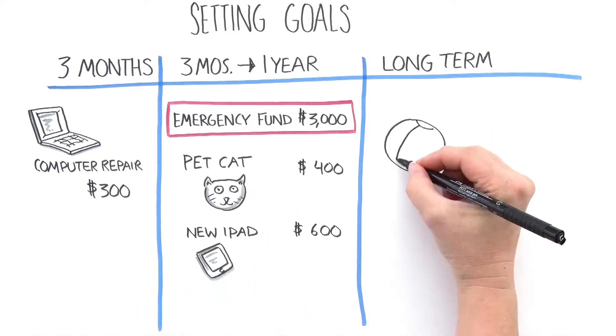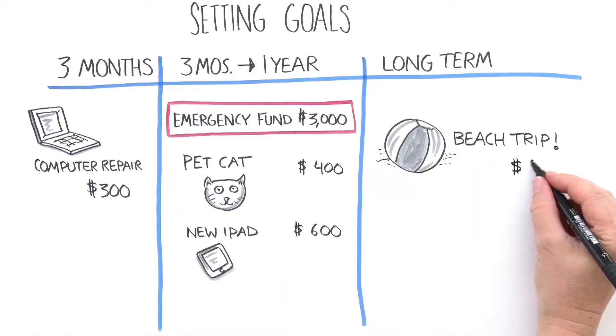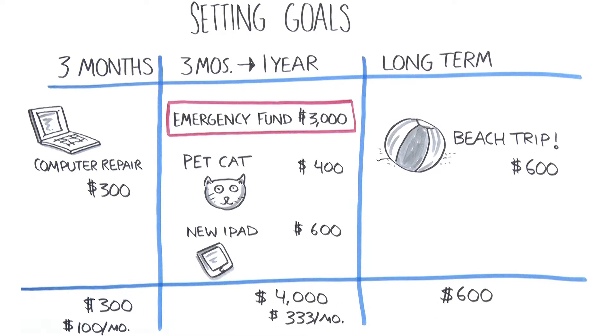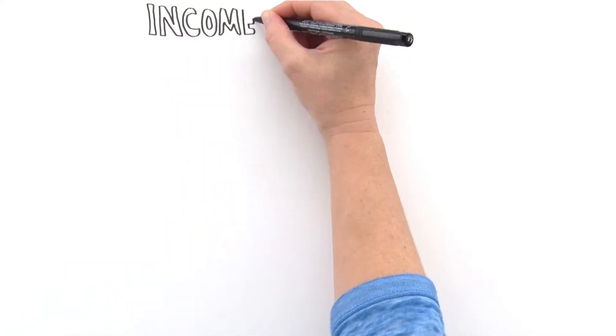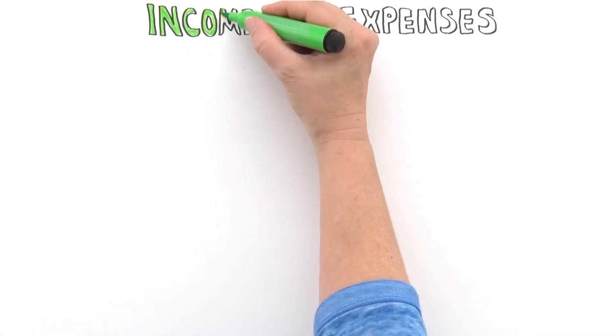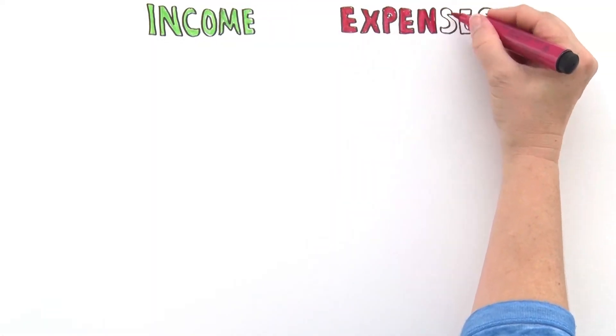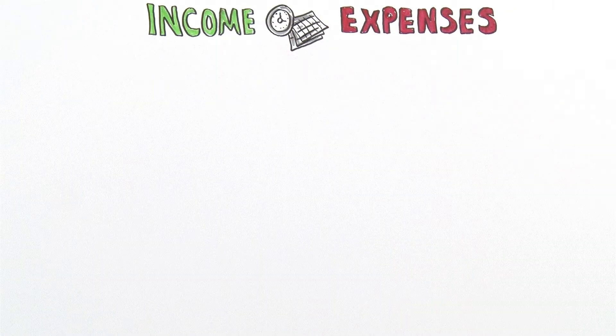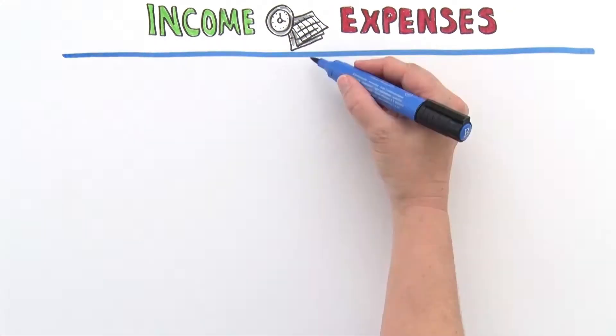She listed all her goals in her spending plan and then calculated how much she would need to save each month to have the amount of money she needs by the time she needs it. Emily chose a time frame that would make it easiest to track her income and expenses. Since most of her bills come once a month, it made the most sense to create a monthly spending plan.